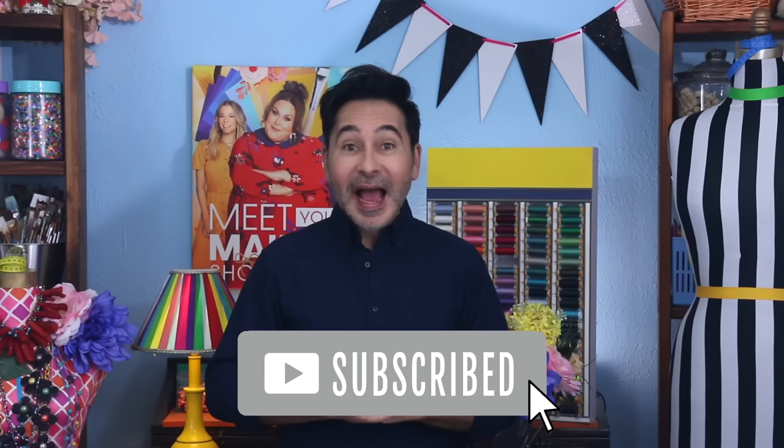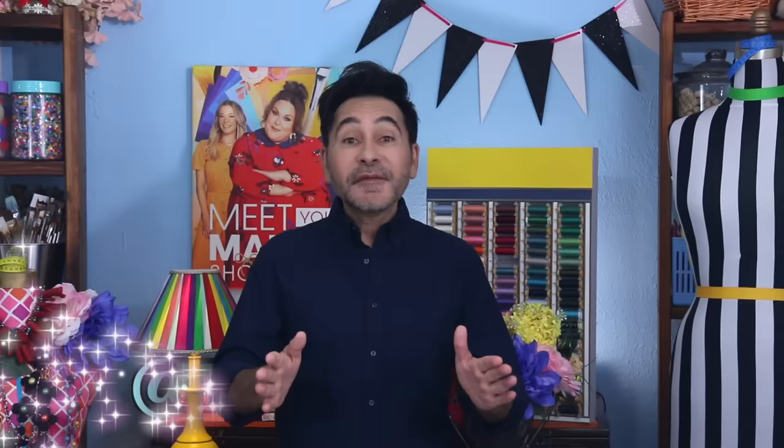I'm gonna leave a link for everything I used for this project in the description below. Thumbs up if you like this video, leave me a comment and I will get back to you. Subscribe to my channel if you haven't already and press that notification bell so that you know when I have a new video. Make sure to follow me on Instagram at The Mark Montano. Grab any one of my craft books for inspiration — I think you'll like The Big Ass Book of Bling. I will see you real soon, bye!